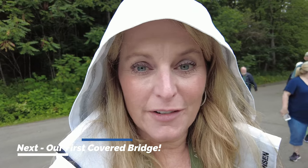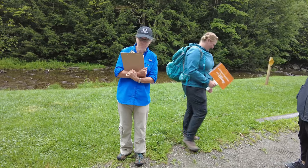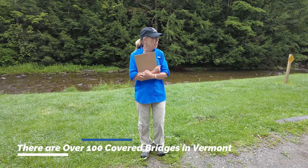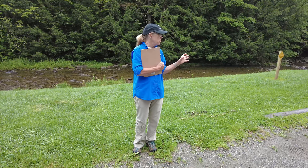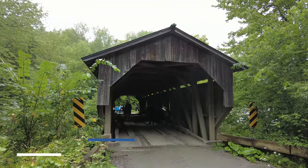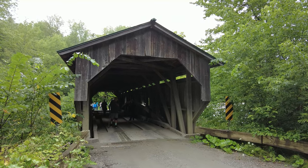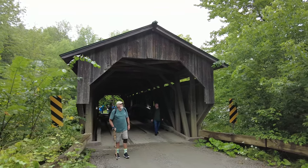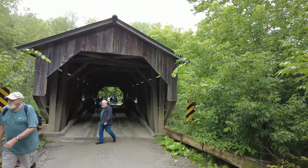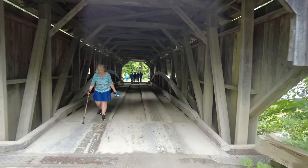Our next stop is our first covered bridge. Our local guide is going to tell us about the covered bridges. There are a lot of covered bridges in Vermont — actually over a hundred — and we have the most covered bridges per acreage of anywhere in the U.S. We were told that they covered the bridges to keep the wood nice in the elements. Our guests are taking photos and walking through. It's actually pretty musty when you walk through, but it's beautiful.